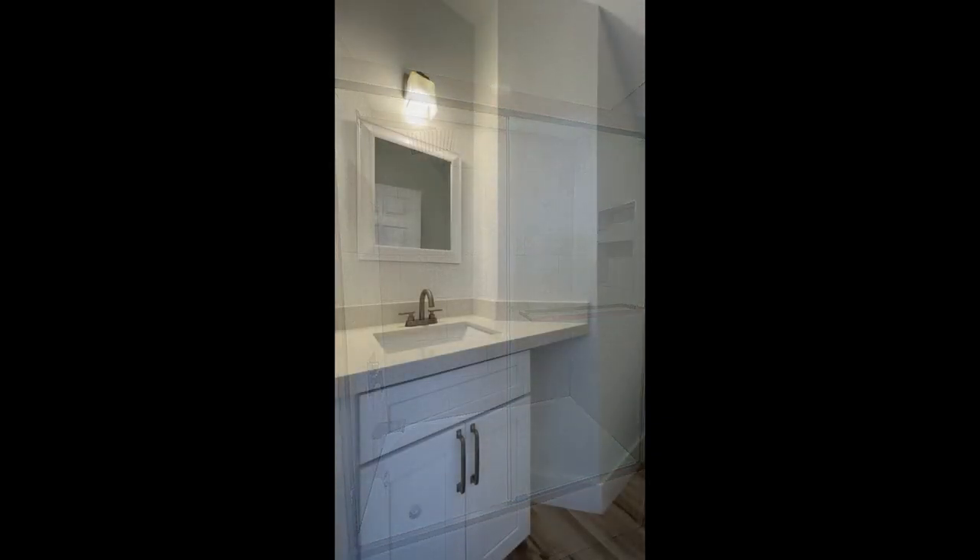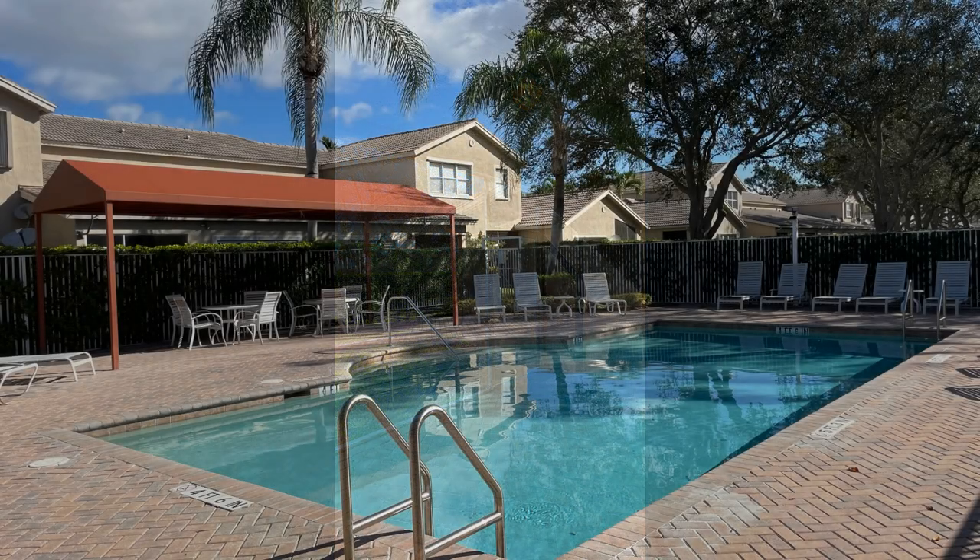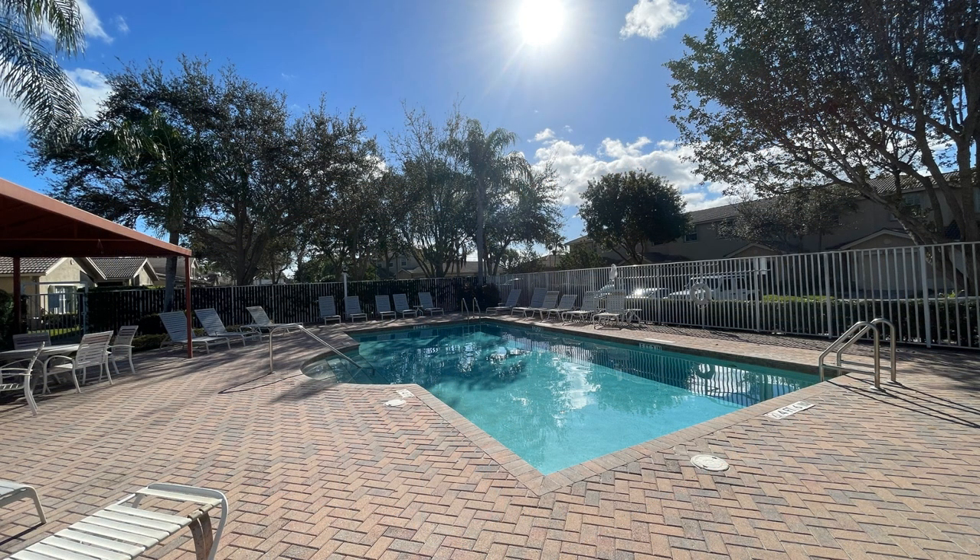If you are interested in this Boynton Beach, Florida rental property, or want to know what other rentals are available in the area, contact us today. We are ready to help you find your next home. Give us a call now and book a showing. Our number and website is in the description below.